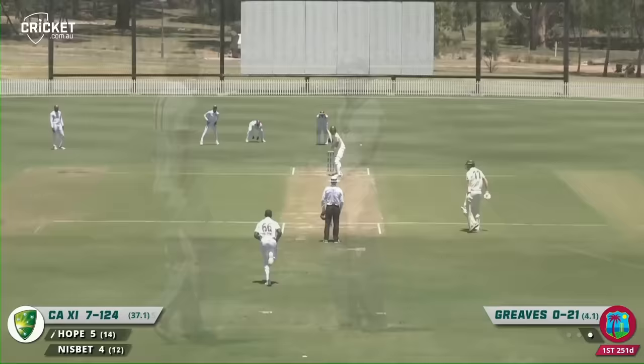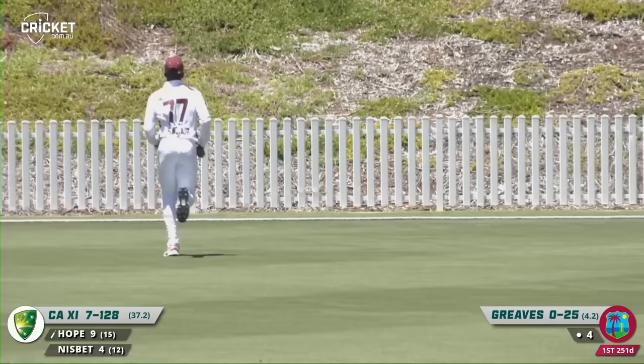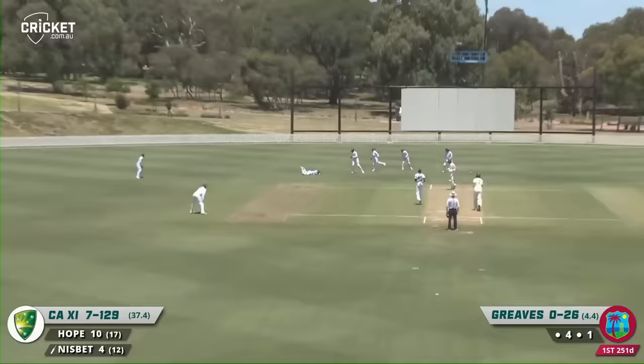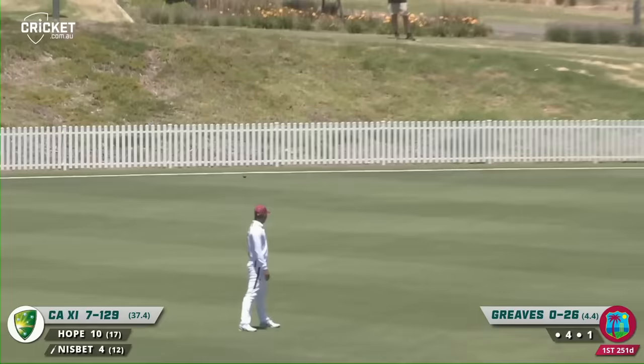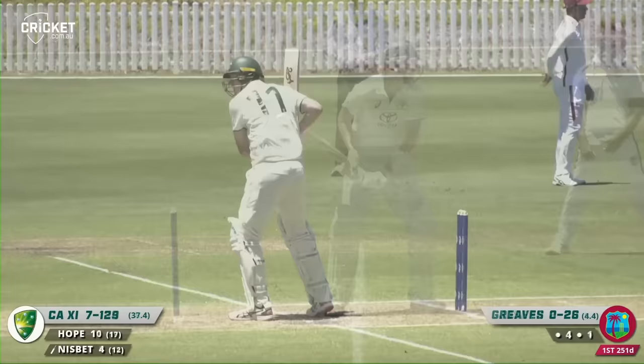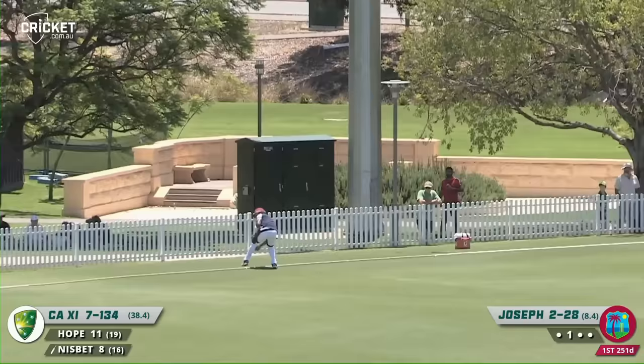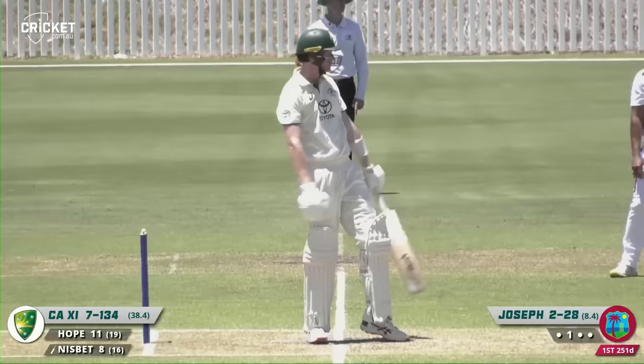Shot from Justin Greaves has just cleared the point field and will go to the boundary for four. Heart in mouth for Brad Hope there at gully — edged and it has gone through the gap yet again. Should have been a four-slip cordon for that one. Kirk McKenzie — if only he was there in that fourth slip position. Brian Charles Lara... goes for it and it's flown to the boundary, this time to the right of what is a widish gully.